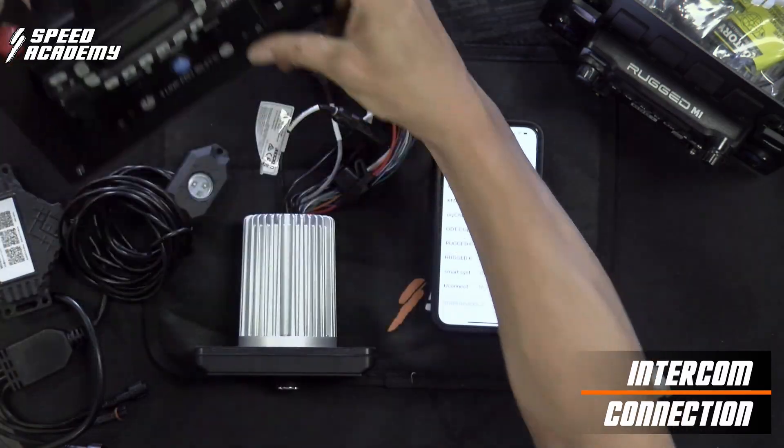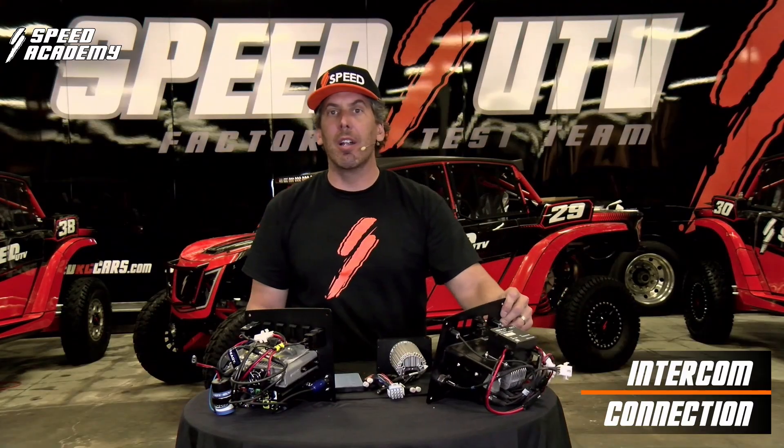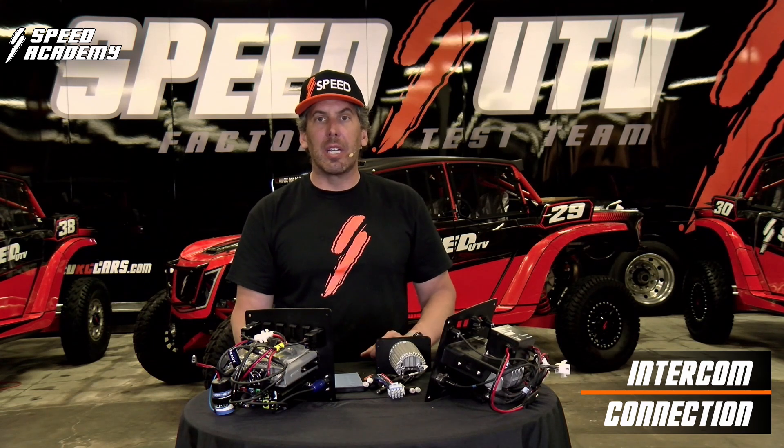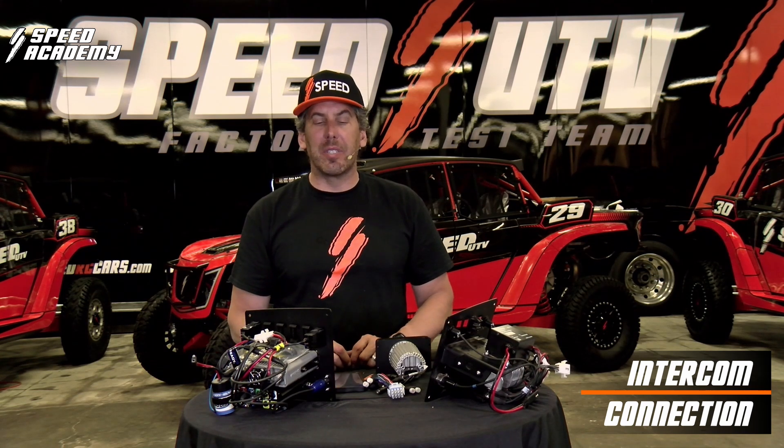In any one of those, once paired, every time you hop in your car, you'll be able to push audio, answer the phone, listen to music, or play it through the Kicker sound system.